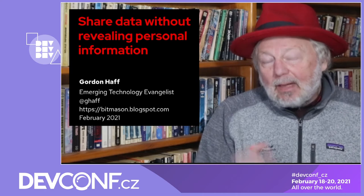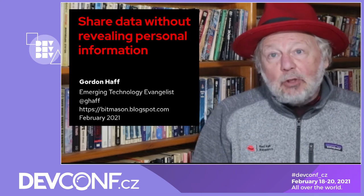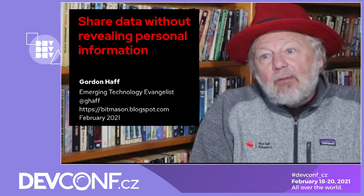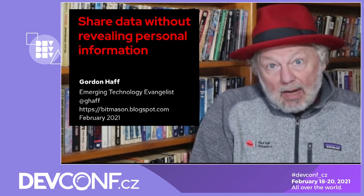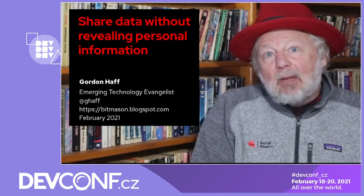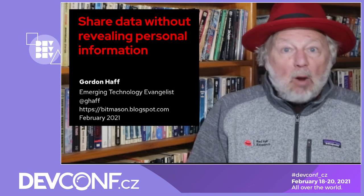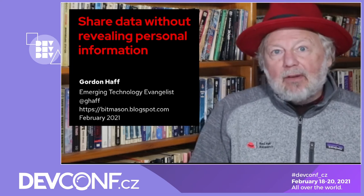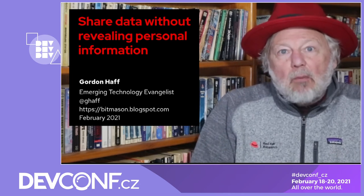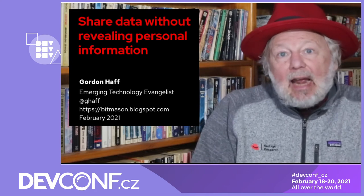It seems straightforward, but let me tell you a story from the 1990s. In the mid-1990s, the Massachusetts Group Insurance Commission decided they were going to release anonymized hospital records of state employees for medical research. Massachusetts was and is one of the centers for hospitals and medical research. In fact, one of the early COVID-19 vaccines was developed by a company called Moderna, in Kendall Square on the east edge of the MIT campus in Cambridge.